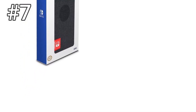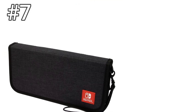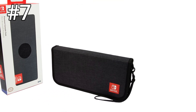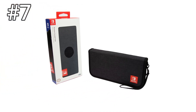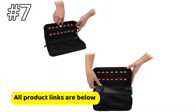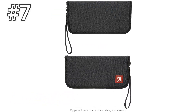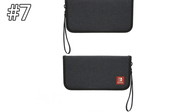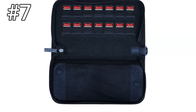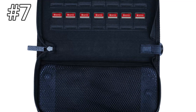Number 7: PDP Nintendo Switch Premium Travel Case. The PDP case is pretty standard as far as Switch cases go — we didn't love it, but we didn't hate it either. Instead of straps or Velcro strips, the console goes inside a mesh bag. It's a snug fit, which is all well and good, but the joysticks on the Joy-Con controllers catch on the mesh material. The material also leaves hairs on the console screen, which is a bit strange.